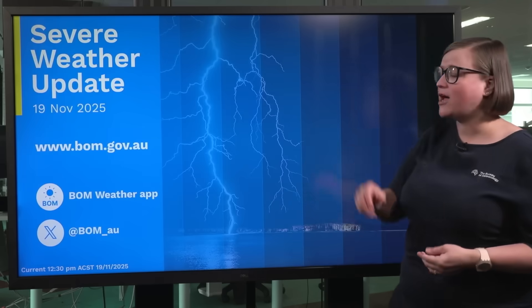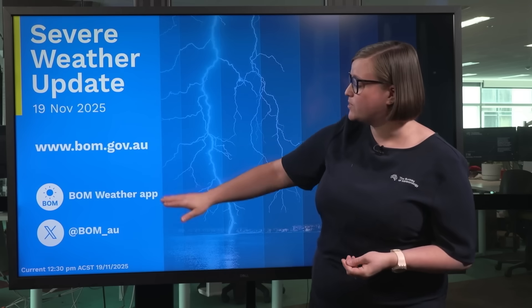This is certainly the time to be prepared and be aware of what's to come. You can always find the latest forecasts and warnings via the Bureau's website, the BOM Weather app, and via our social media. Stay safe and we'll catch you next time.